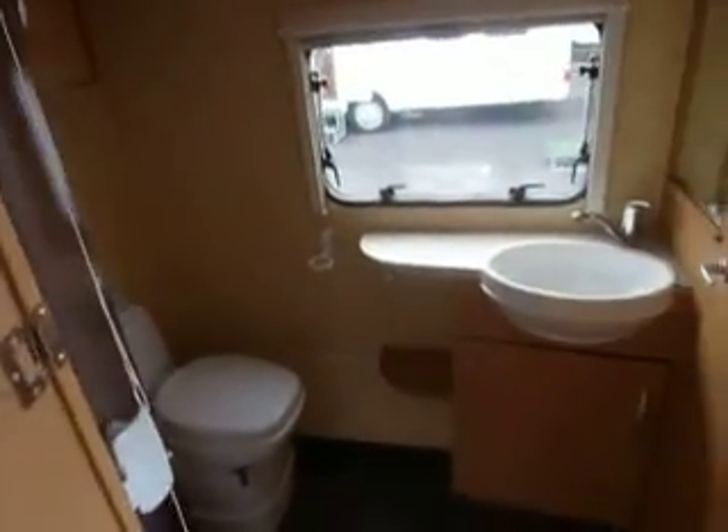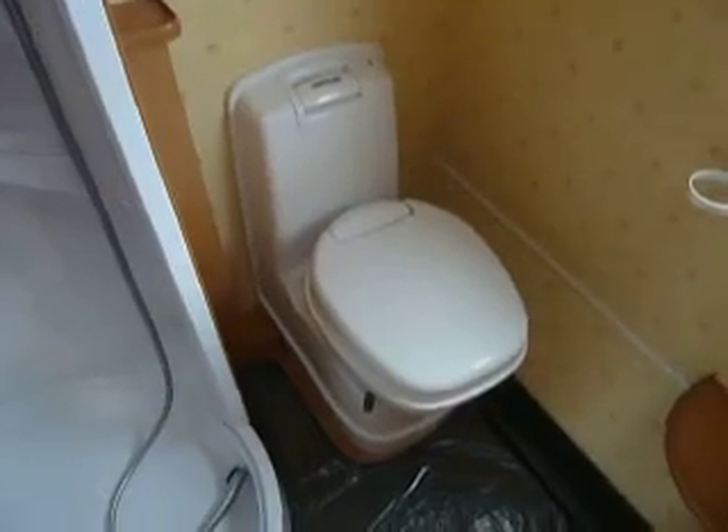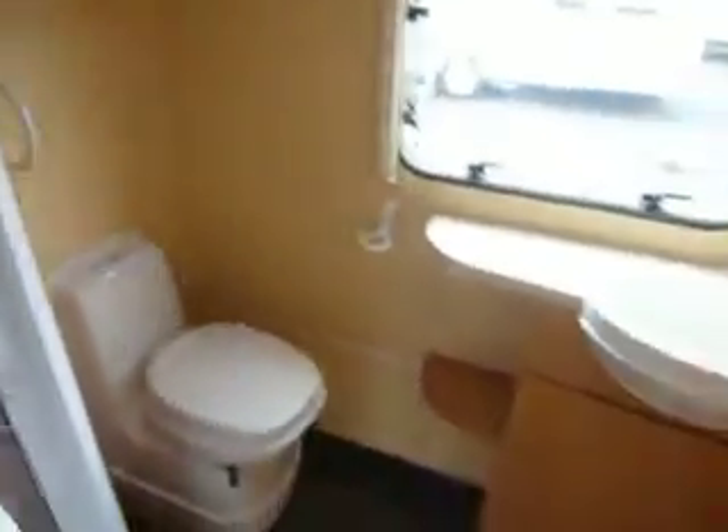Now then, to the bathroom. We've got a lovely large bathroom here, perfect for a changing room. Nice big wardrobe in the corner there. Sink and vanity unit. You've got your cassette toilet there and a lovely circular shower with a nice solid door.